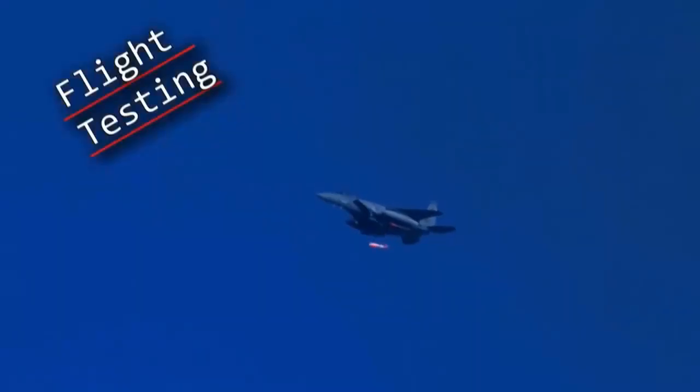Instead, the B61 is a variable yield bomb. Its yield ranges from 0.3 to 340 kilotons in various versions and settings, and it was designed for carriage and deployment by high-speed aircraft, with a streamlined casing capable of withstanding supersonic flight speeds.